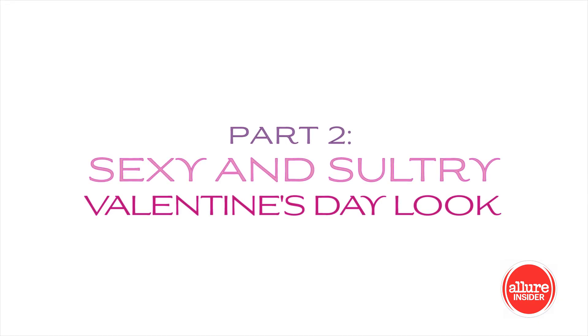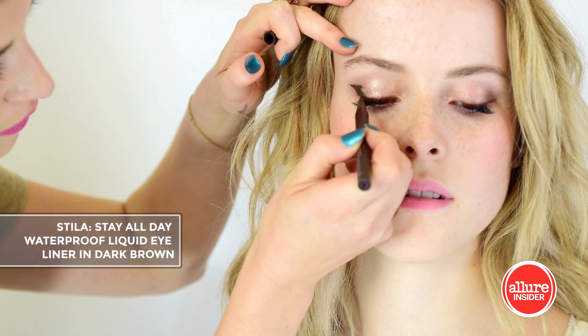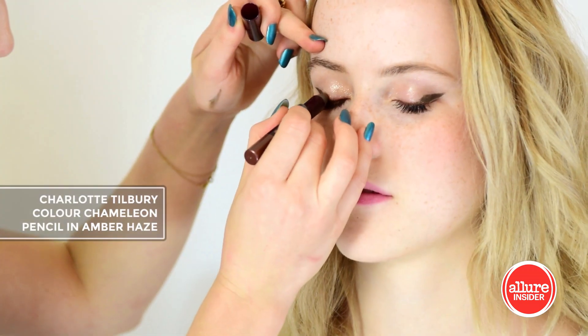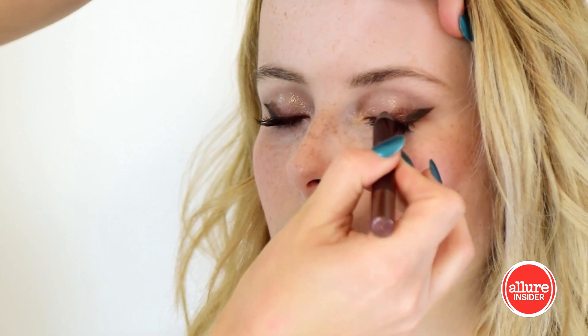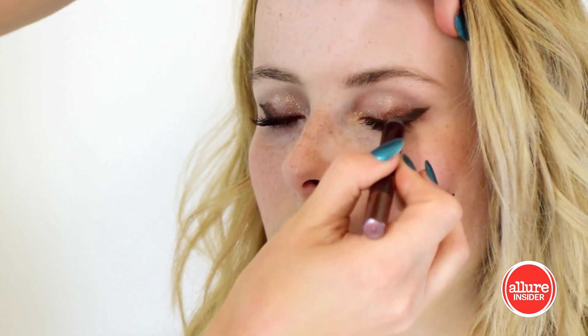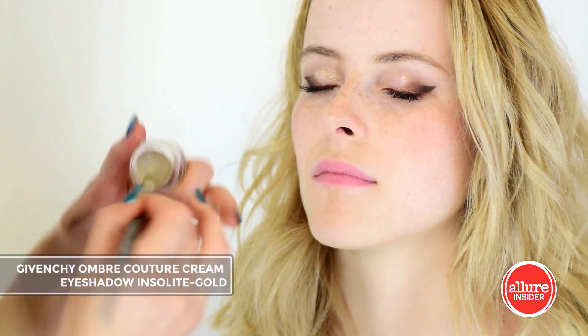Now let's take this look to the next level for a nighttime date. I'm using Stila's brown liquid eyeliner to wing out the line. Rather than continuing the line all the way across the lash, I'm only drawing the wing and then using this color chameleon pencil from Charlotte Tilbury to create an ombre blended effect. I'm then adding a bit more of Givenchy's gold cream shadow to the ball of the lid.